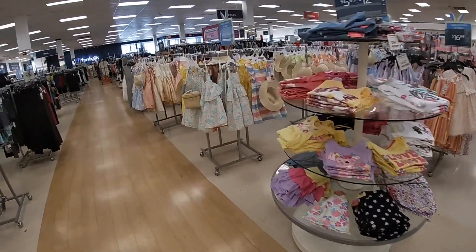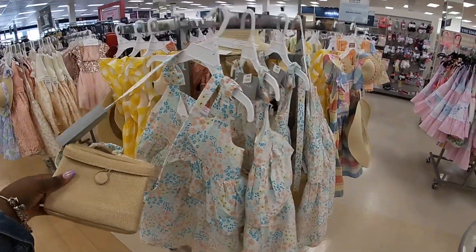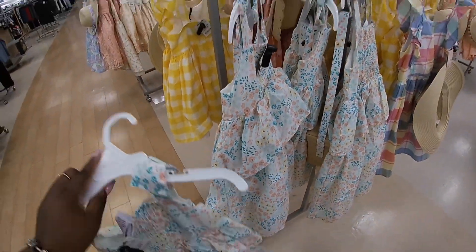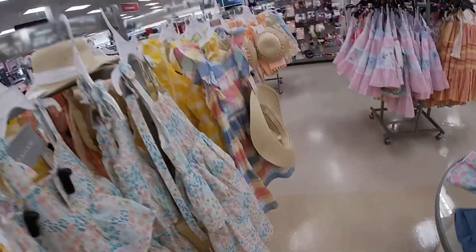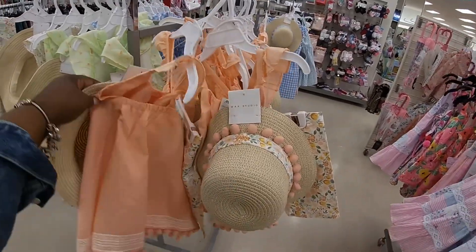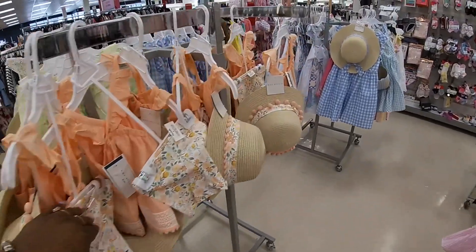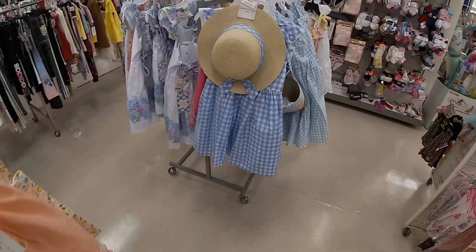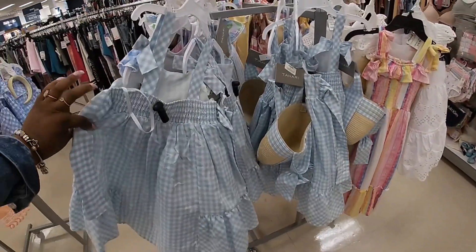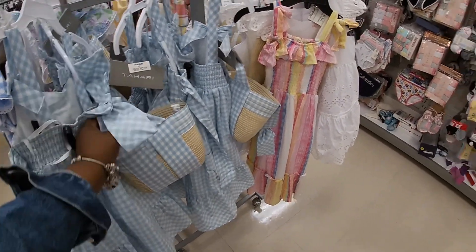Look at how pretty these are — this one comes with a little bag. This is $20. Of course the bag fell off of it, but they also have these cute little ones right here with the matching hat — it's MAC Studio for $17. They still have these little colors. This one comes with a little bag too — $17.